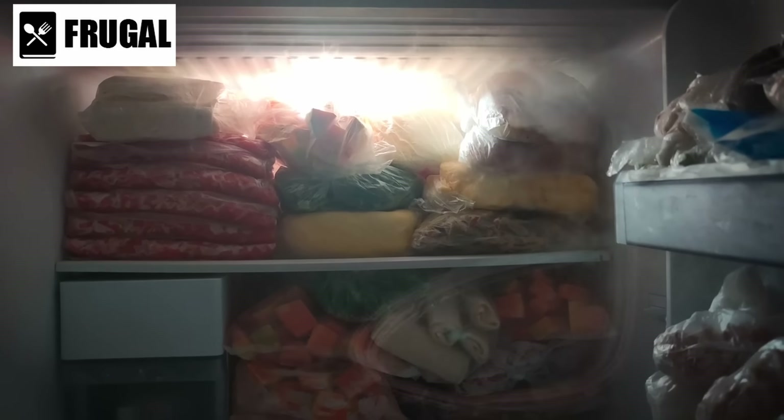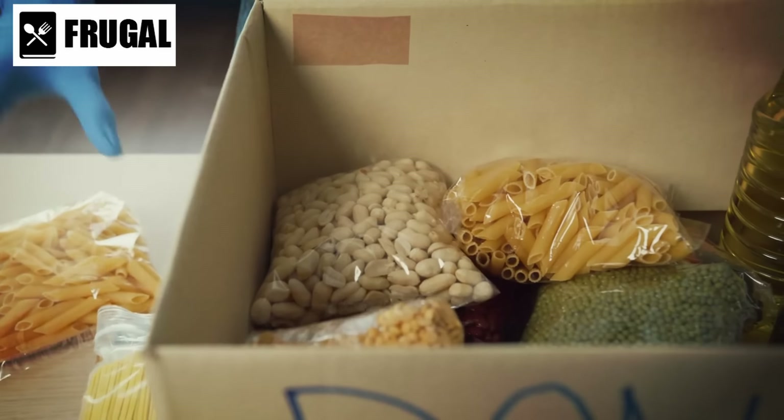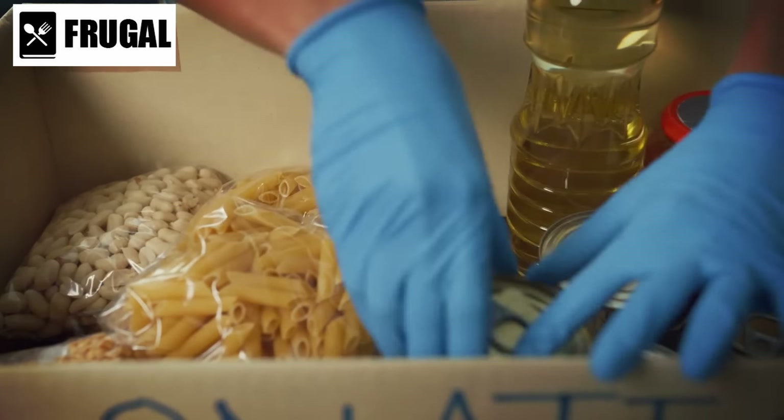In times of crisis, access to essential foods can become scarce. That's why it's crucial to stockpile now, ensuring you and your loved ones have the necessary sustenance to weather any storm.